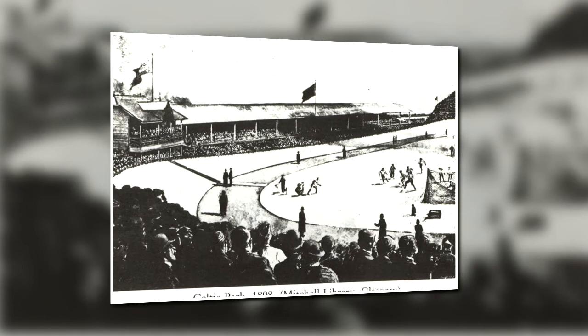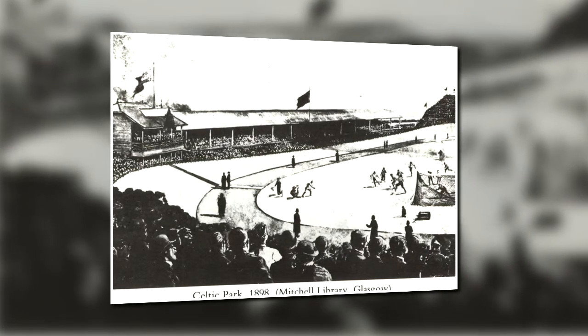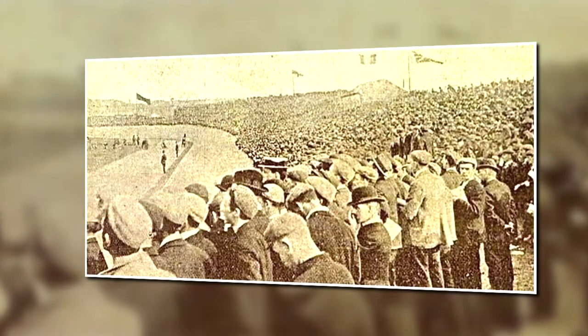It had always been intended that another stand would be constructed on the London roadside of the ground, but because the enclosure had been built on a filled-in quarry, it was necessary to wait until the ground underneath had settled before any new stands could be placed there.